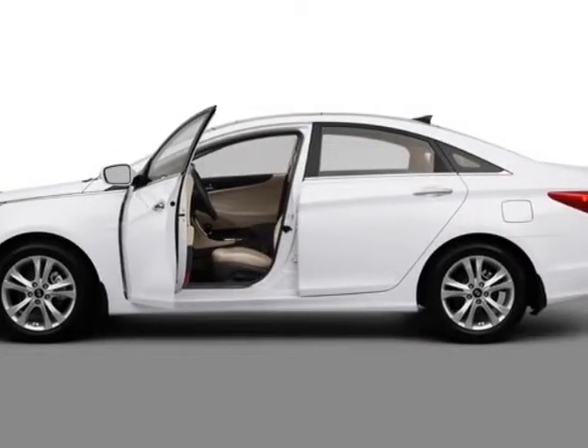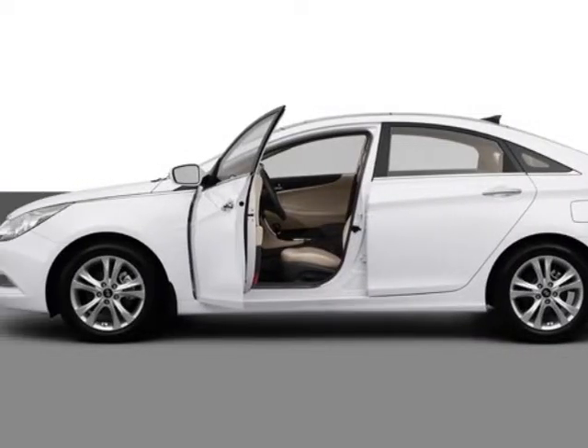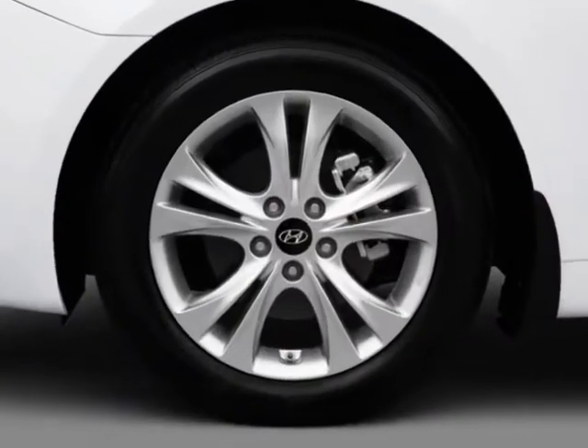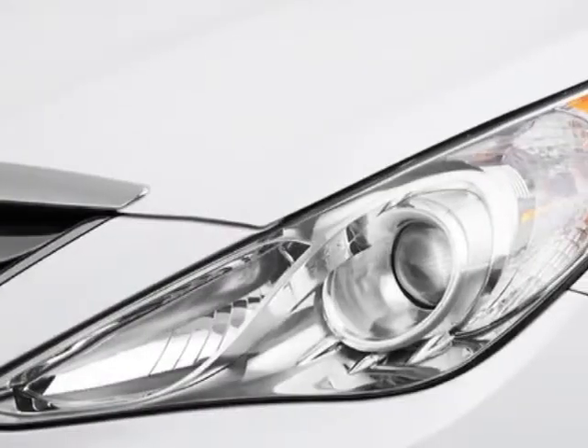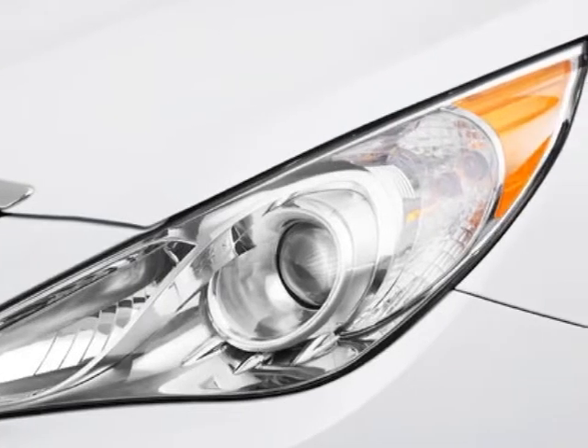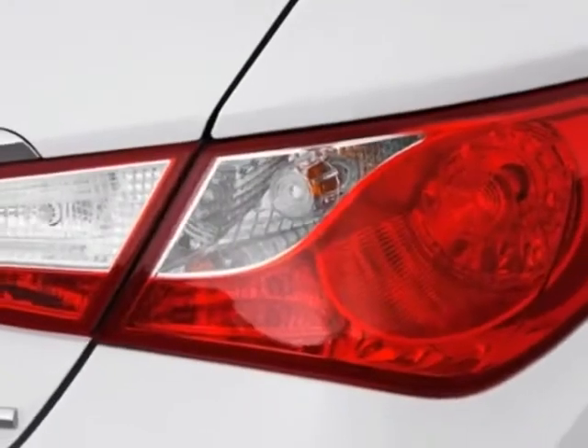Check out this new 2013 Hyundai Sonata. For your protection, this vehicle has a full factory warranty. It gets an estimated 24 miles per gallon in the city and an estimated 35 on the highway.